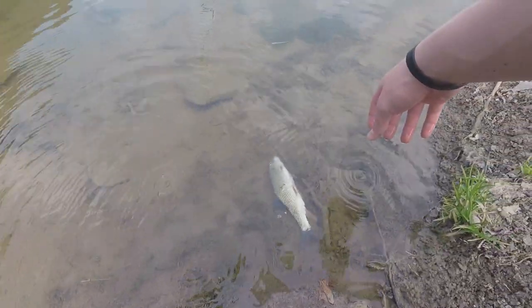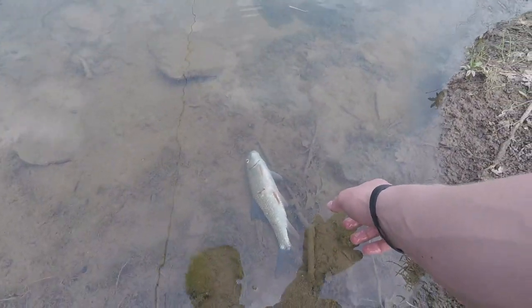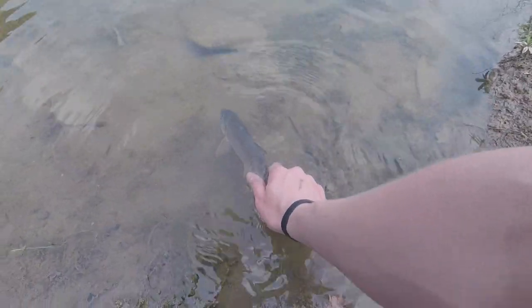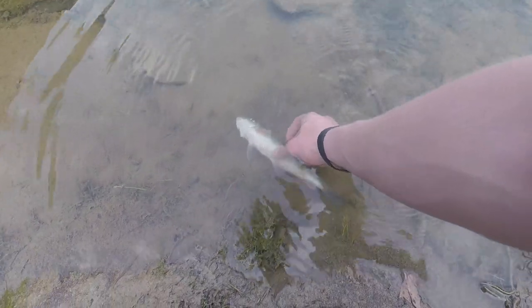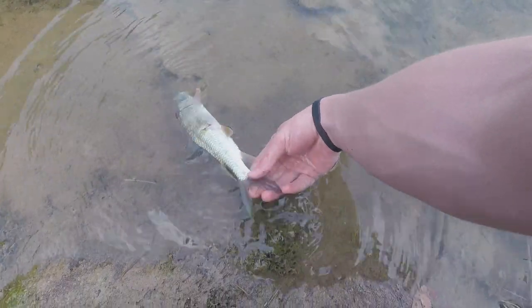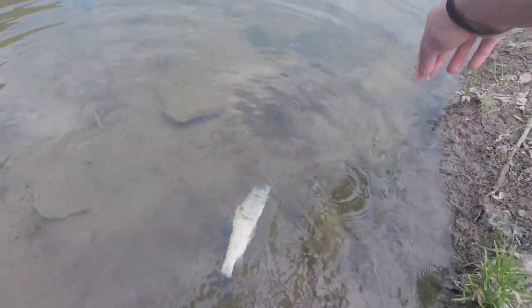I put him back and he died, so we might be taking him home tonight and using him as catfish bait another day. Kind of sucks that that just happened — I don't know how he died. He was already very lethargic before we caught him, so yeah, that sucks. We'll probably just leave him here and use him as bait later.